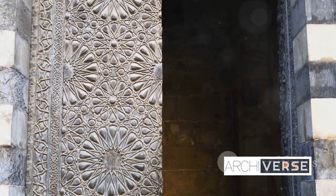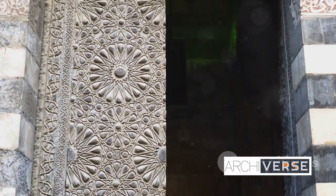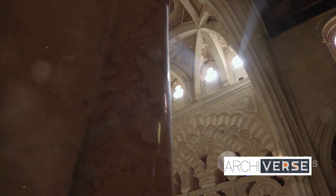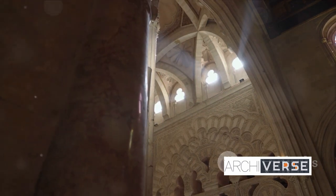The fortress, once a symbol of military might, became a canvas for artistic expression. The austere walls of the fort began to bloom with intricate carvings and ornate stucco work. Symmetry and harmony became the language of its design, creating a unique blend of strength and beauty.